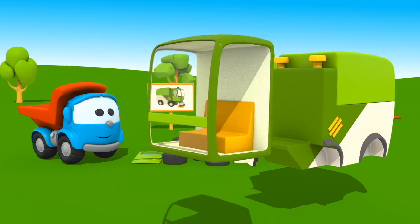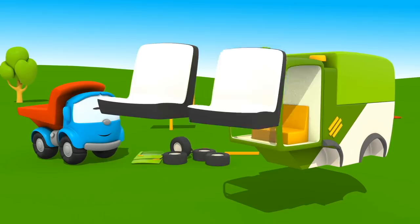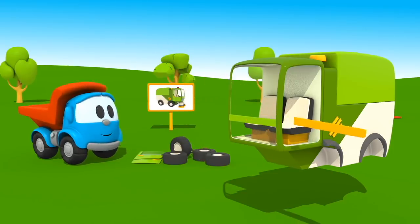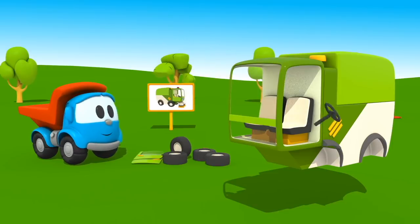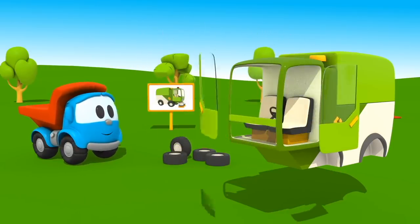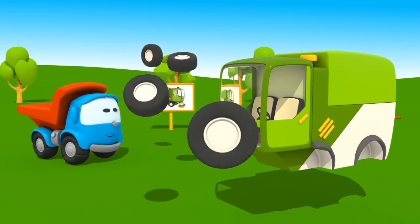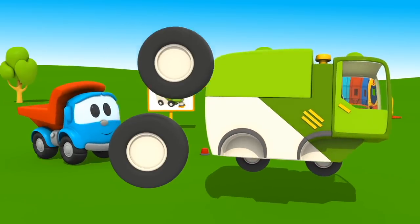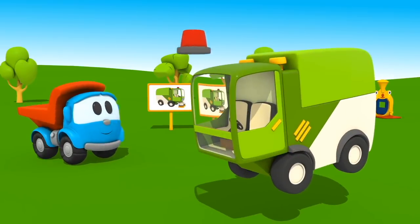A cabin. Two seats. Control panel. Steering wheel. Doors. And wheels — two on one side and two on the other. And this is a rotating beacon.